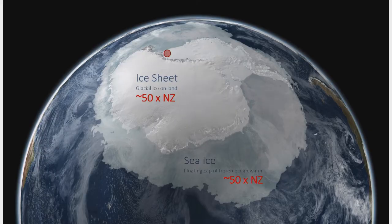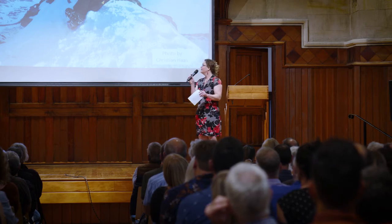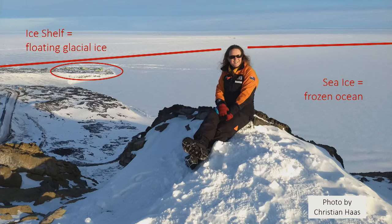Antarctica has two types of ice: the glacial ice sitting on the land, and sea ice formed from frozen ocean. Scott Base is strategically located — circled there in red — at the intersection between these two types of ice. To the south we have the ice shelf, the floating extension of the glacial ice, and to the north the sea ice. The ocean flows between both of these, making a two-way connection.